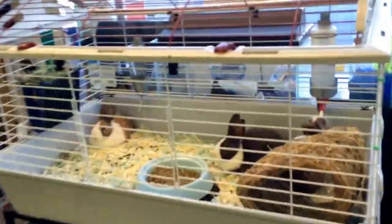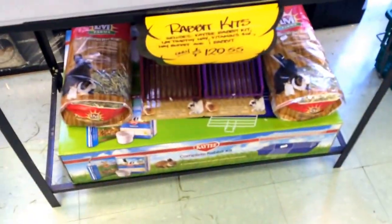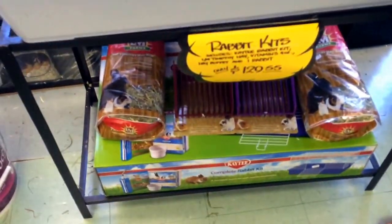Oh, the bunnies! Oh, the little bunnies! They're really cute. What kind of bunnies are they? Dutch!